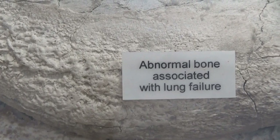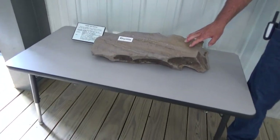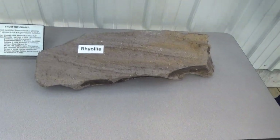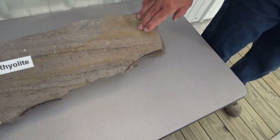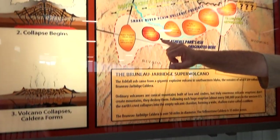We're also hoping to find an ignimbrite — a superheated ash that is welded together — and it's from near a crater in southwest Idaho.